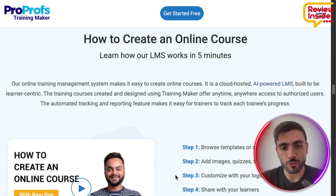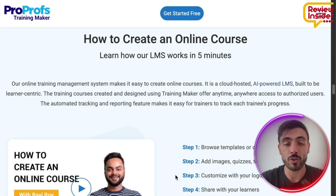It's very easy to create any course you want in five steps. Number one, you browse templates or create one from scratch. Number two, you add images, quizzes, tests, videos, and presentations inside the courses.